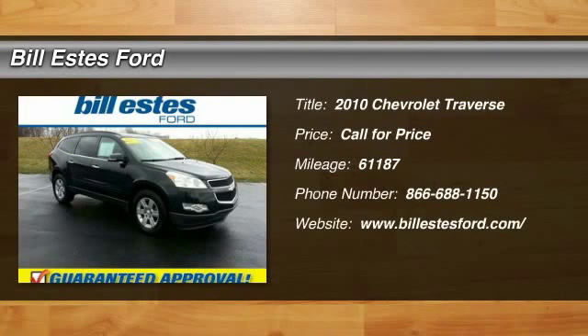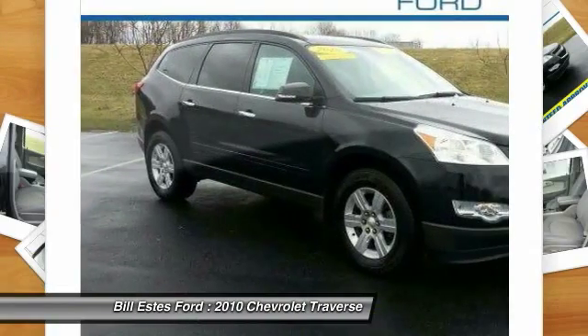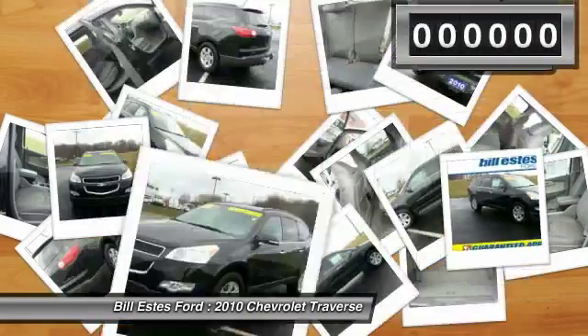The 2010 Chevy Traverse. The Chevy Traverse is more stylish than minivans and far more fuel and space efficient than truck-based SUVs. Crossovers like the Traverse are excellent family vehicles.